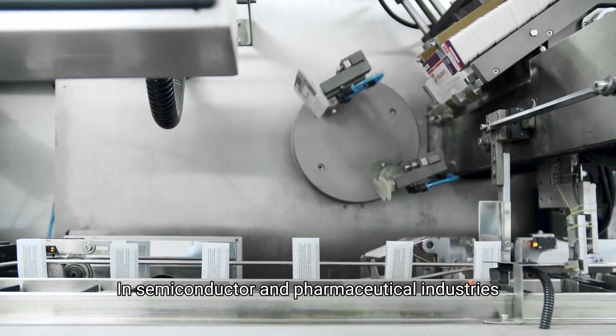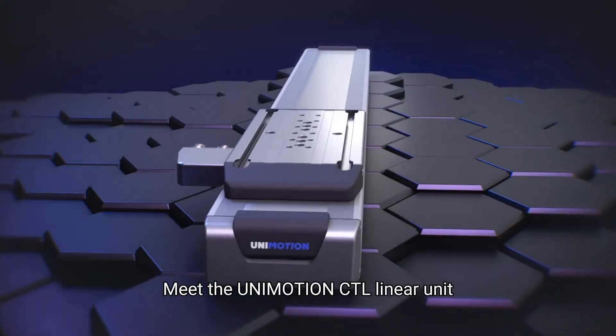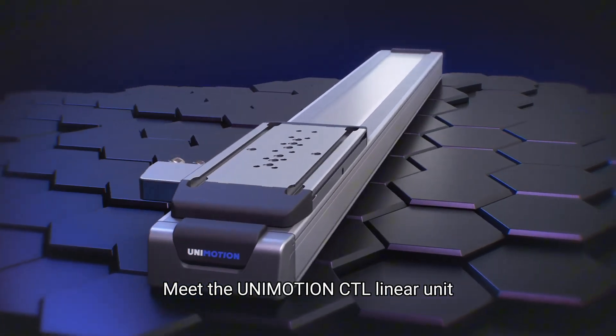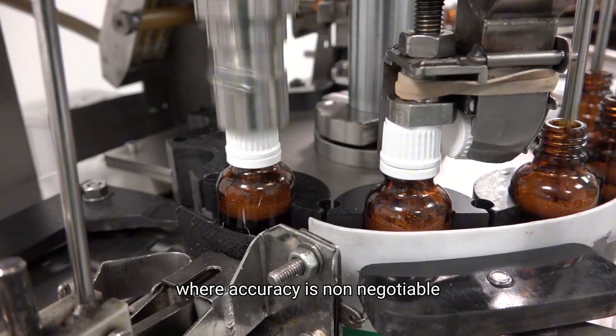In semiconductor and pharmaceutical industries, precision and cleanliness are critical. Meet the Unimotion CTL linear unit, engineered for demanding environments where accuracy is non-negotiable.